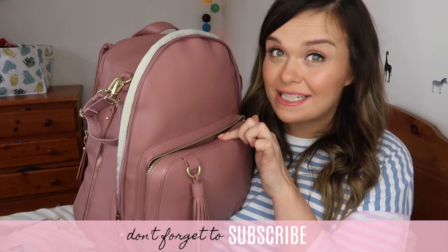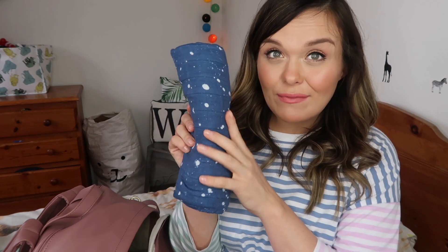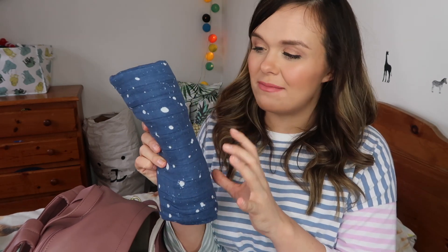In the front zip pocket I have muslins — a pale blue one and a white one with blue stars from Primark, and a space-themed swaddle which doubles as a nice background for photos. These are easy to grab when baby spits up, and I think that'll be plenty.